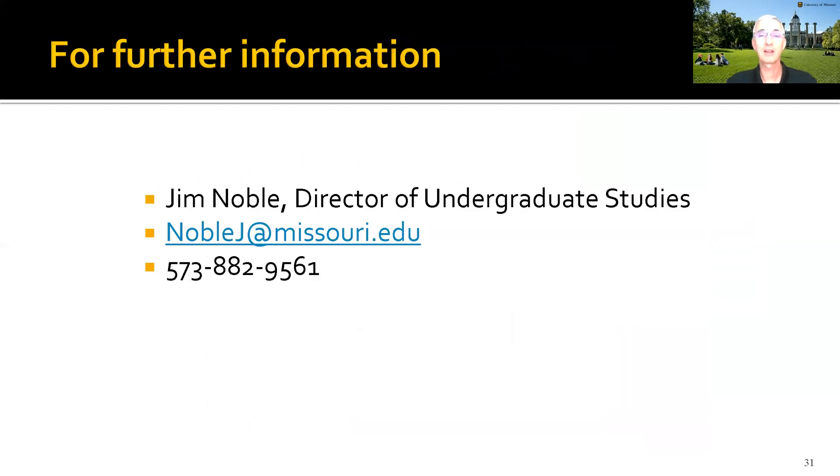If you have questions, contact me — Jim Noble, Director of Undergraduate Studies, at noblej.missouri.edu. I look forward to hearing from you.